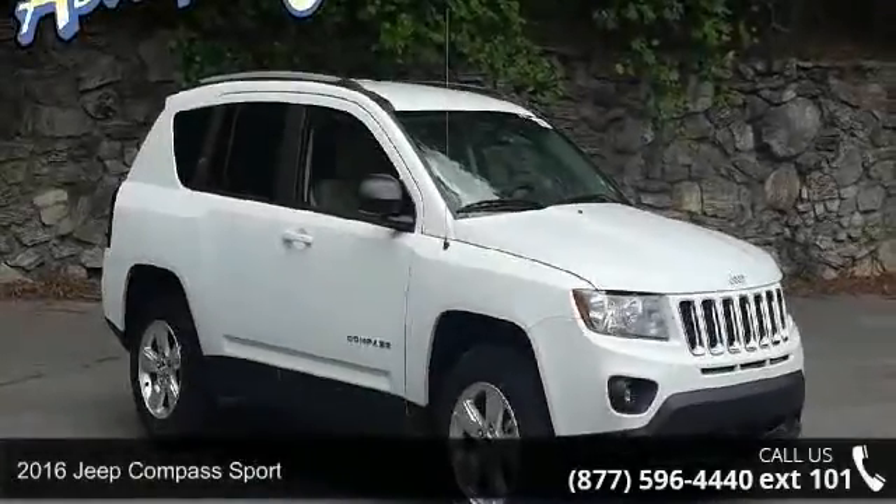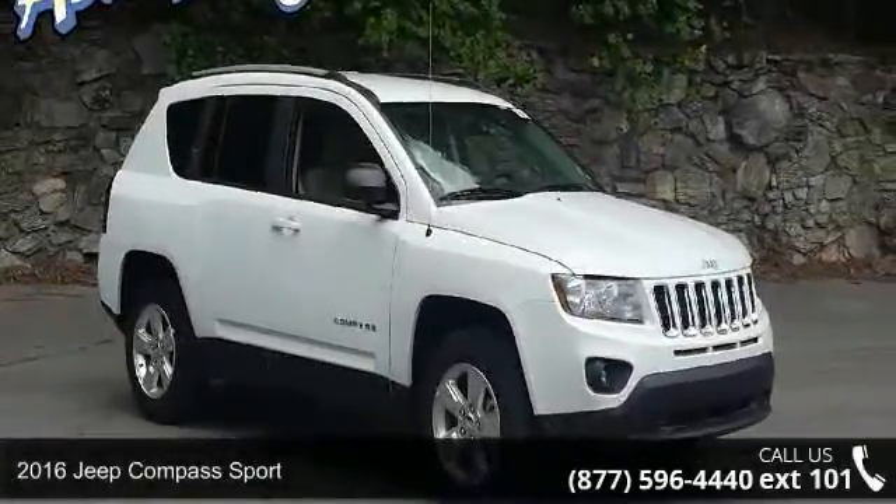Step into the 2016 Jeep Compass Sport. This may be the set of wheels you've been looking for.